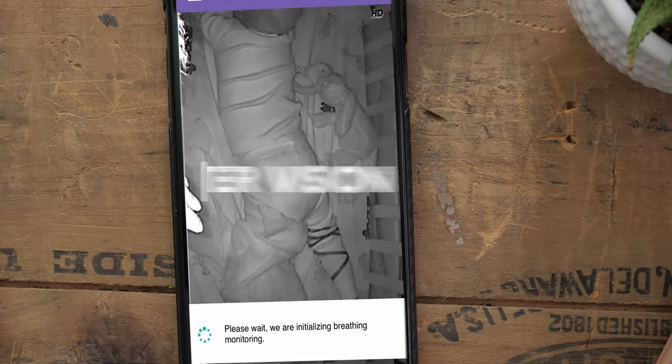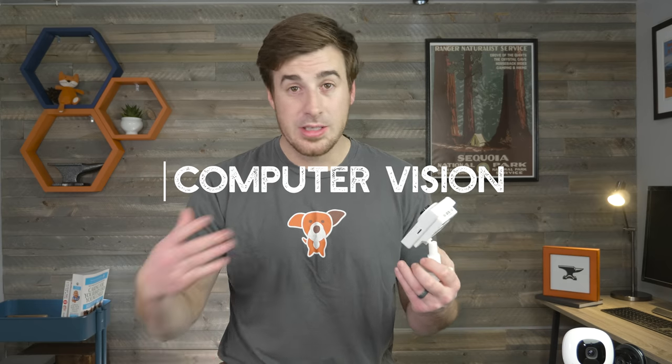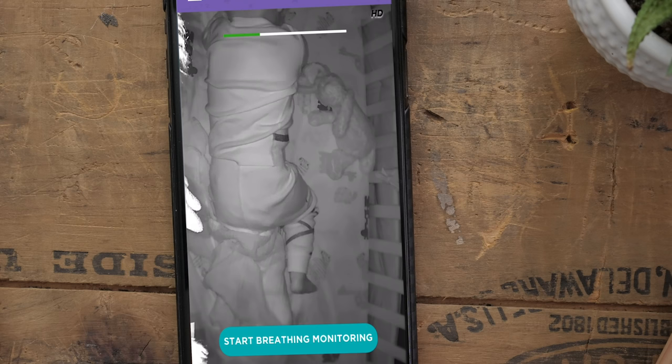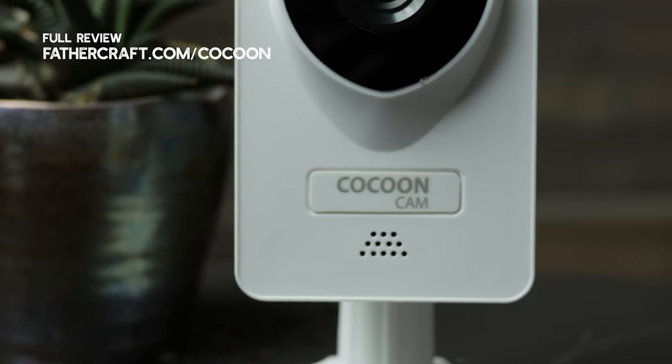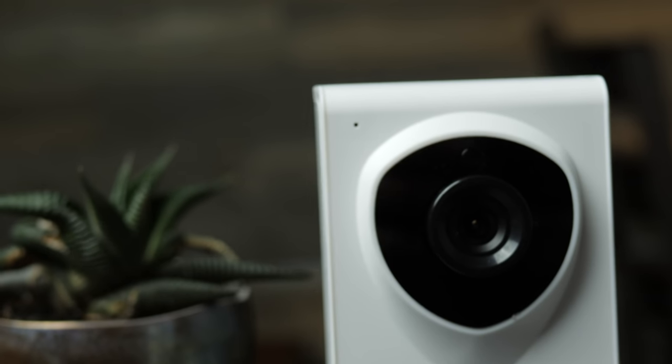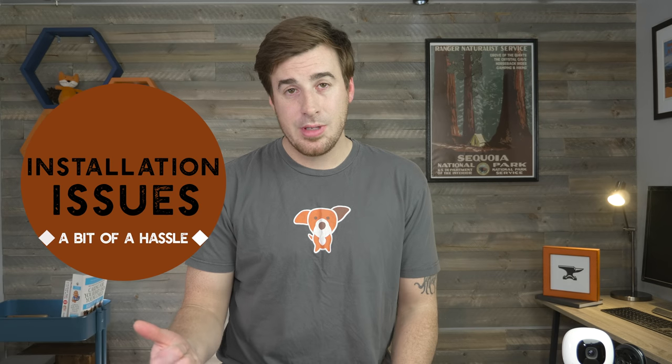The Cocoon Cam's standout feature is its ability to monitor your child's breathing using something called computer vision, and it will alert you if there is an issue. Computer vision is basically the brains of this camera — it does all the breathing detection in the camera itself, meaning your child does not have to wear a sock or have anything placed under them while sleeping. We found two drawbacks: one was installation, both with the app and the physical wall mounting, and two was portability — once it's mounted on the wall, it's on the wall. Overall, the Cocoon Cam is pretty solid and easy to use for the price, giving you quite the bang for your buck.